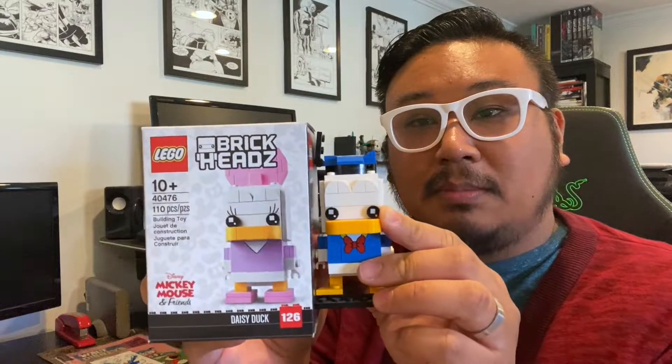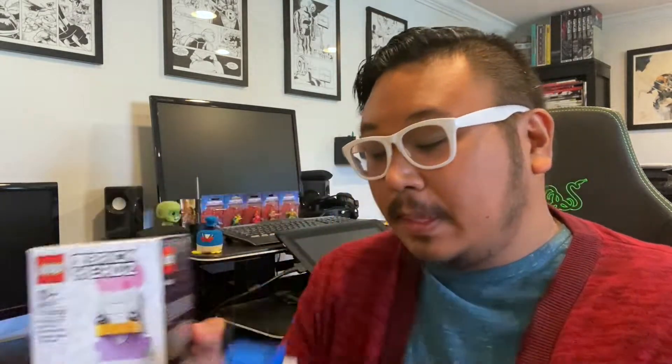While I was at the Lego store, they did have — and they recently released it — a Daisy Duck brick heads. That will be a nice companion piece. Look at them together, standing side by side. So yes, it is very Donald Duck centric, but I do have some Daisy items in there as well.